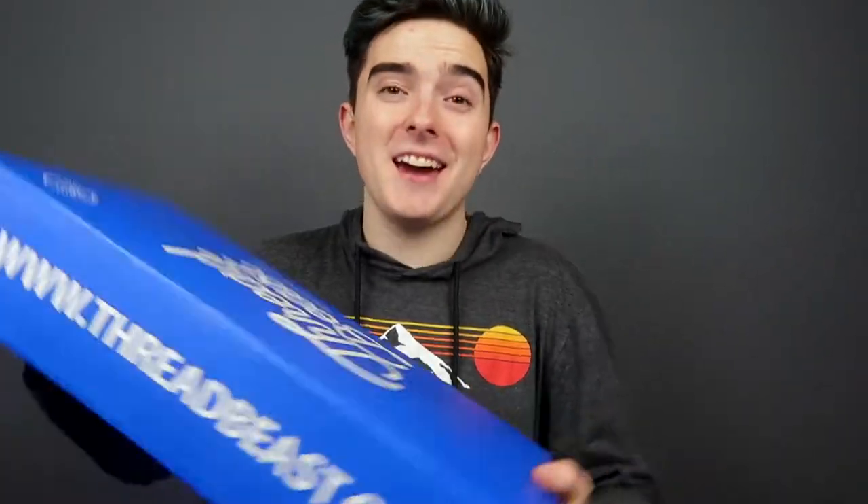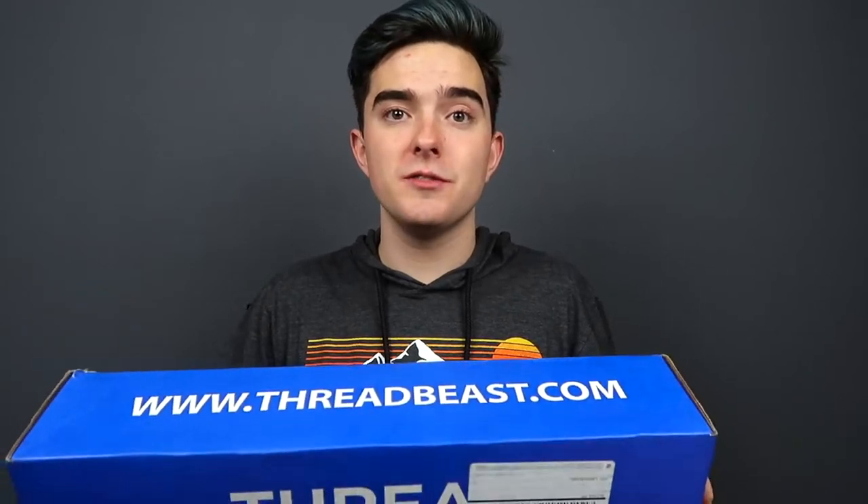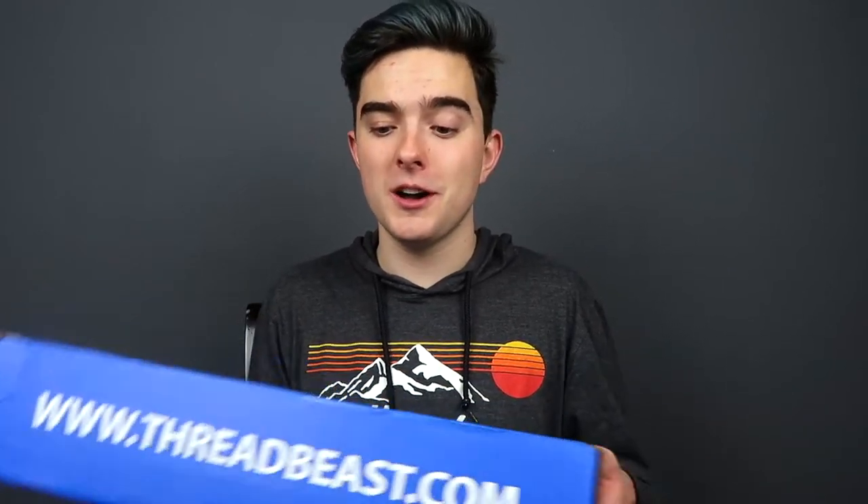I'm so excited for this. I've been looking forward to this for the longest time and it's finally here. Hey everyone, my name is Jacob. Today we have a box from Threadbeast. Now if you don't know what Threadbeast is, it is a subscription service for guys for clothes. They reached out to me and said, what if we sent you a box — would you review it? And I was like, yes, of course I would.